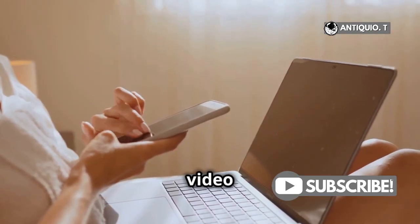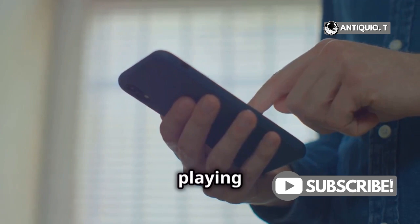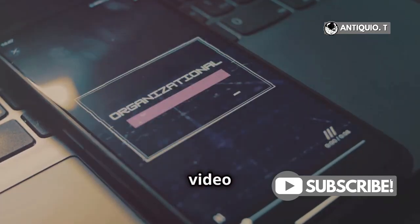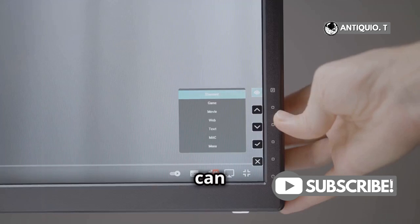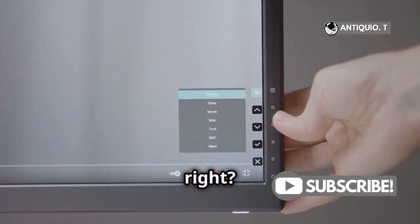Ever wanted to watch a video while checking your emails or browsing the web? Easy peasy. Start playing a video and then just swipe up to go home. Boom! Your video keeps playing in a small window. You can move it around and resize it all while using another app. Super handy, right?